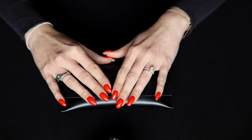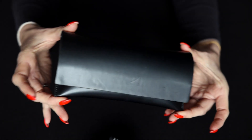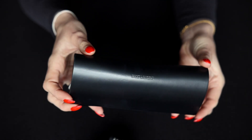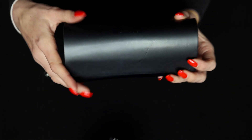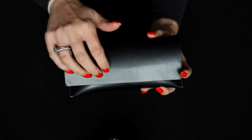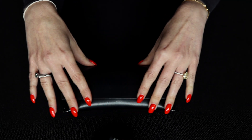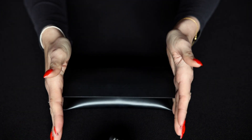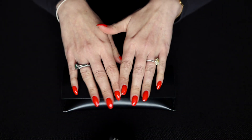I will be giving away to one lucky subscriber this luxury item from Saint Laurent. I will share with you instructions to enter the giveaway a little bit later in the video.